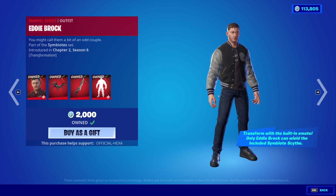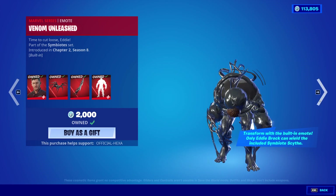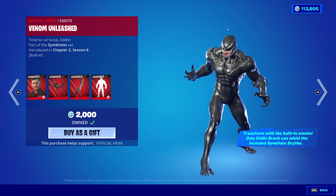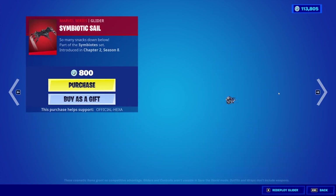You can also buy items separately. Eddie Brock is 2000 V-Bucks, which kind of makes sense because it's basically two skins in one, with the pickaxe, back bling, built-in emote, and the extra edit style. And Venom is also 2000 V-Bucks.